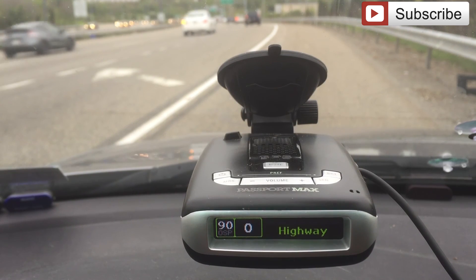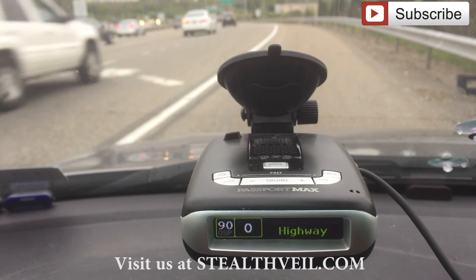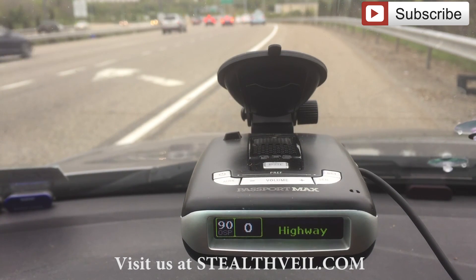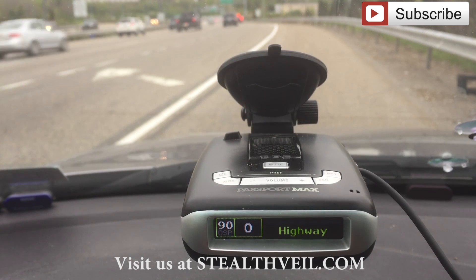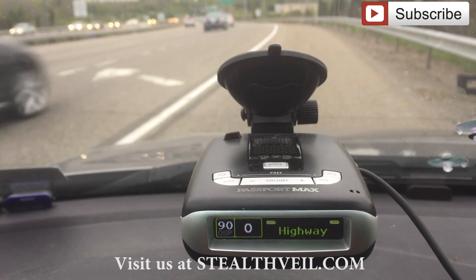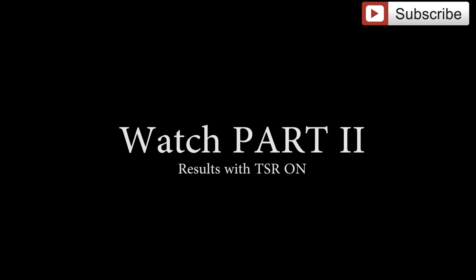I want to thank you guys for watching and I hope you found this informative. My hats off to Escort — it seems like this technology is really beginning to bear fruit. It's been two years since the original M5 was introduced, but I'm very pleased to see that not only the original Max is being improved, but the new Max 2, the Beltronics GT7, and the Max 360. This M5/M6 digital back-end processing platform really seems to be paying dividends.